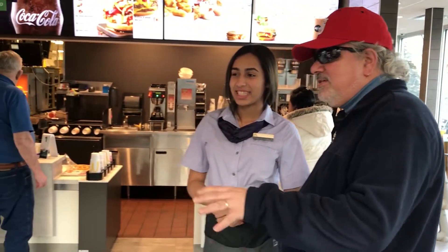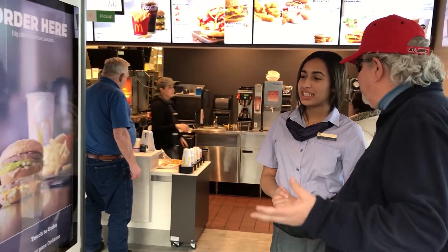Hello, welcome to McDonald's. Would you like to take your order at the kiosk? Yeah, I want to find out all about this kiosk thing. What is your name? My name is Natty. Natty, alright. This is Natty, and she's going to show us how this new kiosk thing works.